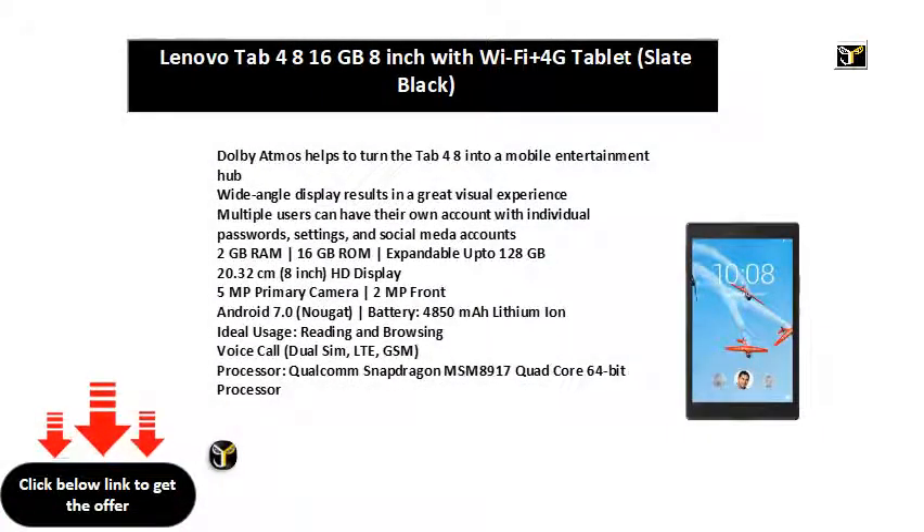Dolby Atmos helps to turn the Tab 4 8 into a mobile entertainment hub. Wide-angle display results in a great visual experience. Multiple users can have their own account with individual passwords, settings, and social media accounts. 2 GB RAM, 16 GB ROM, expandable up to 128 GB.